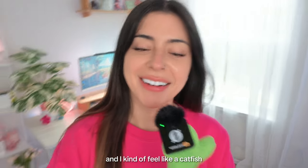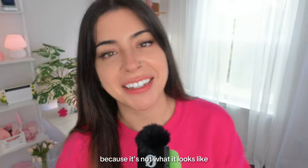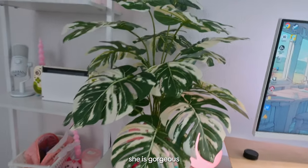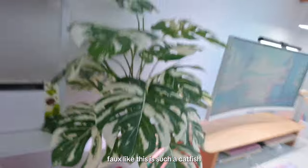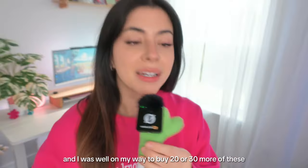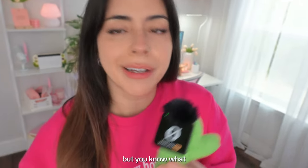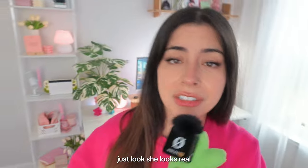I get asked about this one quite a lot and I kind of feel like a catfish — it's not what it looks like. My little monstera plant is gorgeous and she is 100% fake. Faux faux faux — she really does fool people and I love that for her. I was well on my way to buying 20 or 30 more, but they've been unavailable for the past two months.